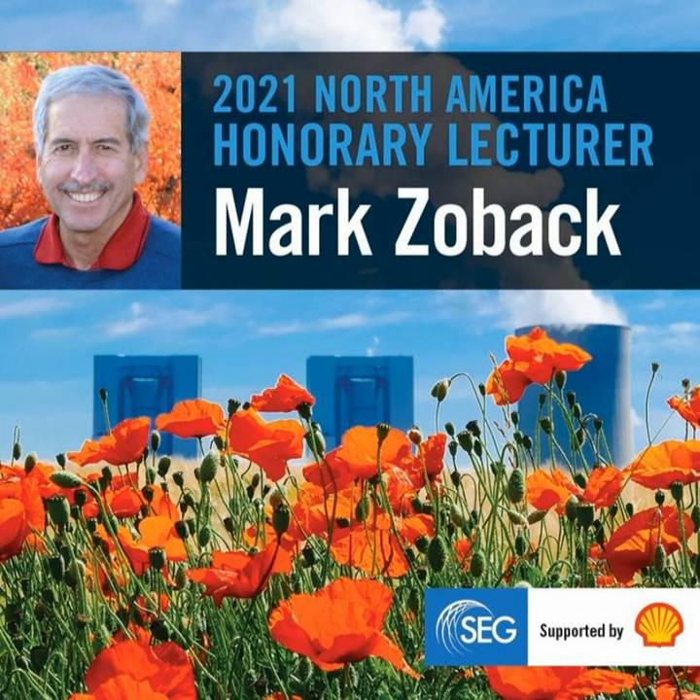Why is it necessary for reservoirs to include both a top seal and a bottom seal? The top seal is obvious — CO2 is buoyant. Under reservoir conditions, CO2 is called a supercritical fluid; it is neither a liquid nor a gas, but behaves much more like a liquid. Its density is about 60% that of water. When you inject CO2 into a water-filled formation, it will naturally try to rise to the top. So you need a top seal to keep CO2 from rising up further.